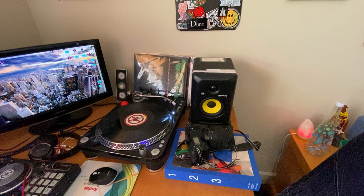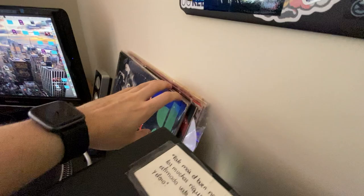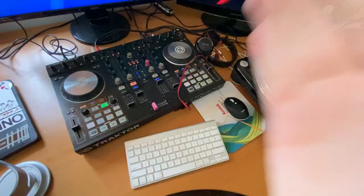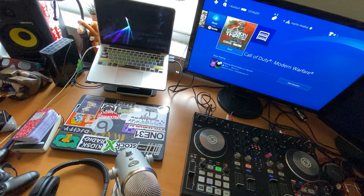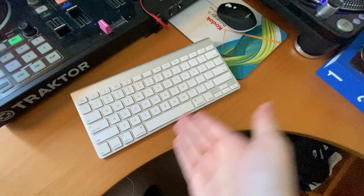Starting here in the corner we have what I'd call my music section. I have my turntable, my speaker, and some records back there. Right now I have control vinyl set up to use with my DJ software. I have my S4 controller hooked up to the turntable and headphones, usually controlling music out here on this laptop while another screen is on some kind of web browser.